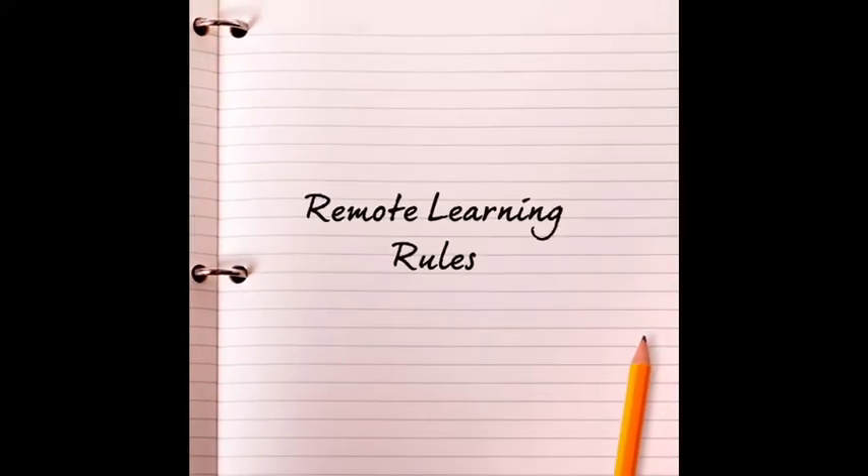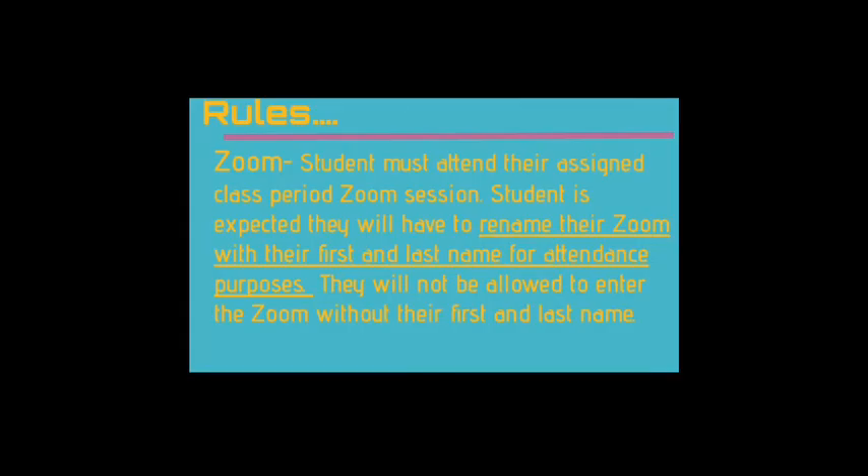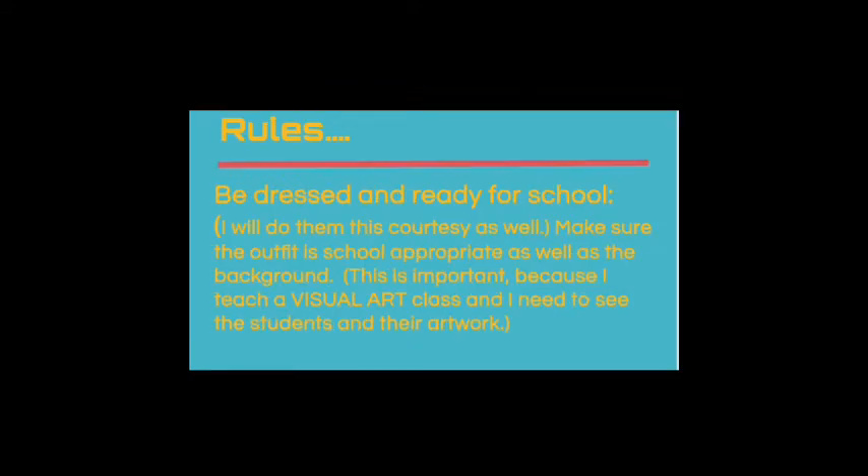Here are some rules for remote learning. Students must attend their assigned class period Zoom session and will need to rename their Zoom with their first and last name for attendance purposes — they will not be allowed to enter the Zoom without their first and last name. Be dressed and ready for school, and make sure the outfit is school appropriate as well as the background. This is important because I teach visual art and I need to see the students and their artwork.